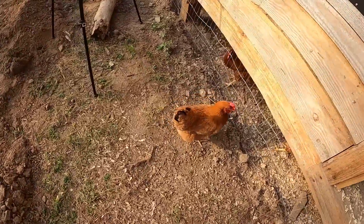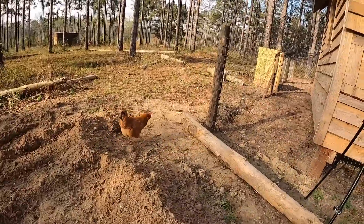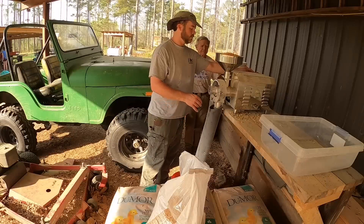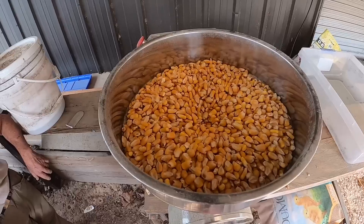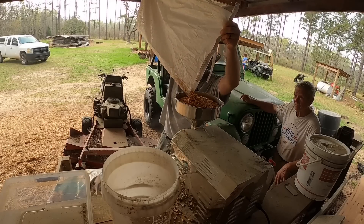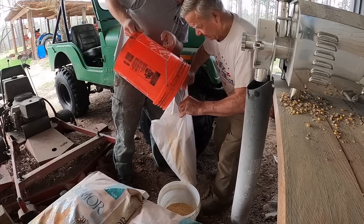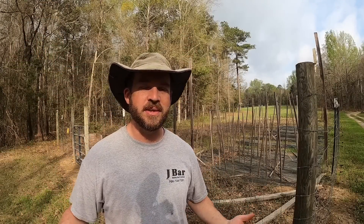You just walked out, didn't you? Okay, you've got to go back in. That was my uncle that just came over with a bag of whole corn. He's got ducks and he needed it cracked for his ducks, so I was able to run it through my grinder real fast and got that done for him.